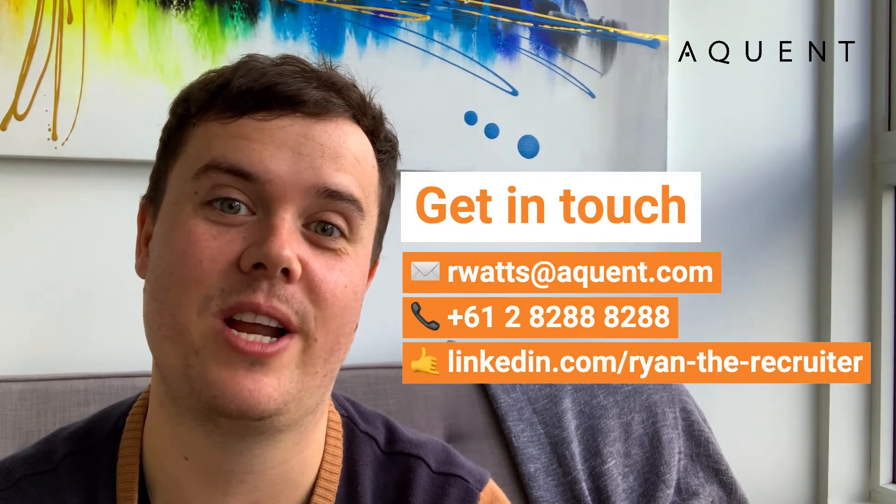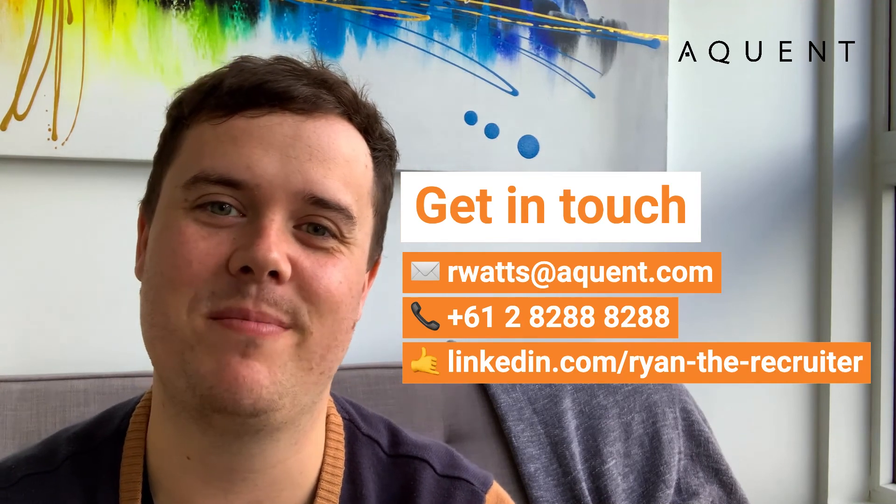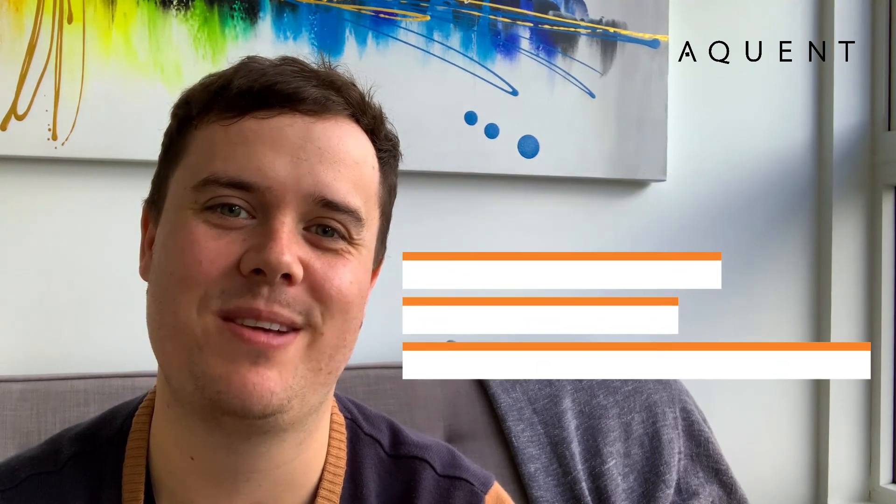Thanks again for joining everyone. I hope you found these tips helpful. If you have any questions about how you can optimize and improve your interview process, feel free to get in touch. I'm happy to sit down and have a chat and help you through that journey. Feel free to like, comment, let me know what you think, and we'll speak again soon. Thanks.